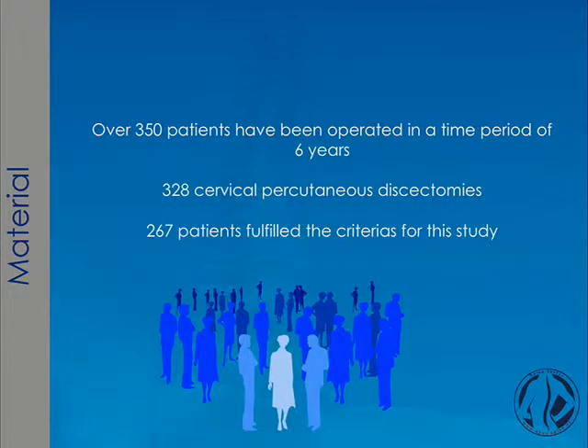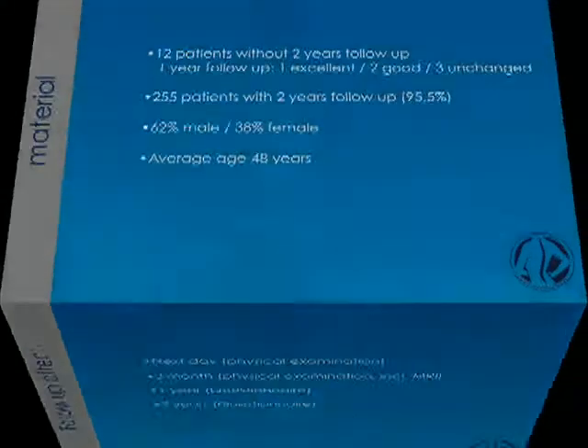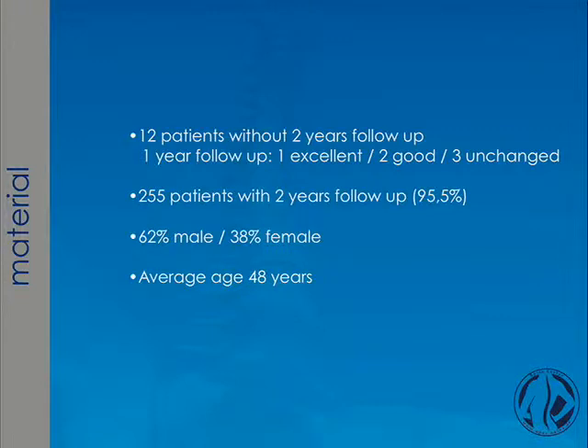In this cohort, I could investigate 267 patients because they fully met these criteria. The follow-up was next day — physical examination only. Then after three months, including physical examination and a control MRI; one-year questionnaire; and after two years, an additional questionnaire. Twelve patients without a two-year follow-up had a one-year follow-up — one with an excellent result and two with good results. In total, 255 patients fully completed this two-year follow-up.